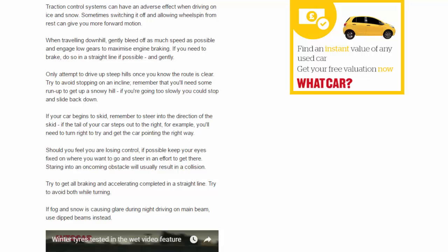Try to get all braking and accelerating completed in a straight line, and try to avoid both while turning. If fog and snow is causing glare during night driving on main beam, use dipped beams instead.